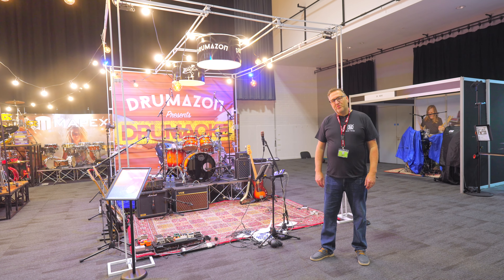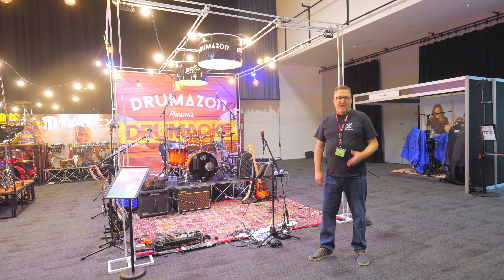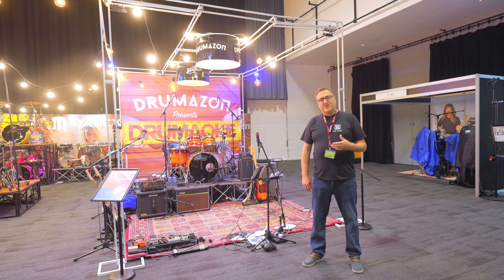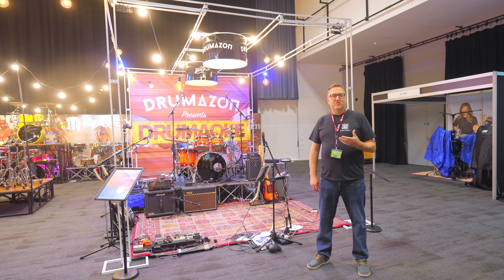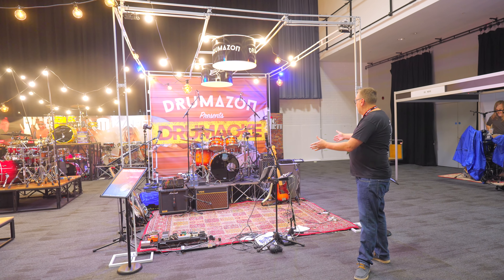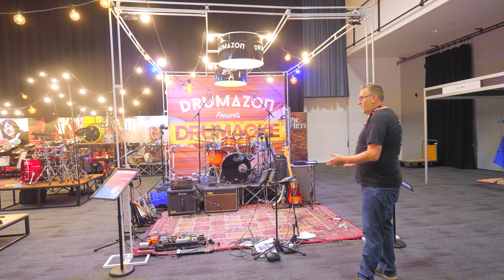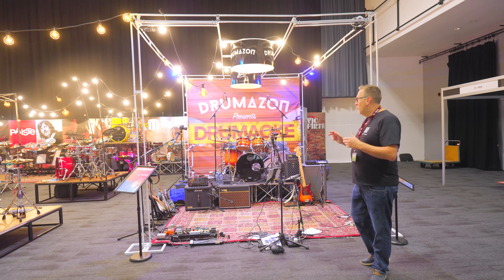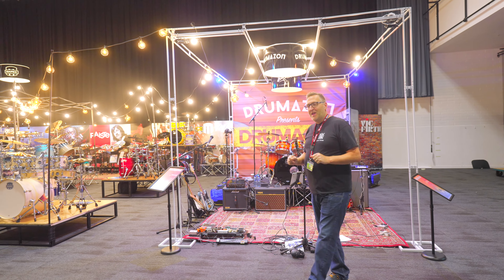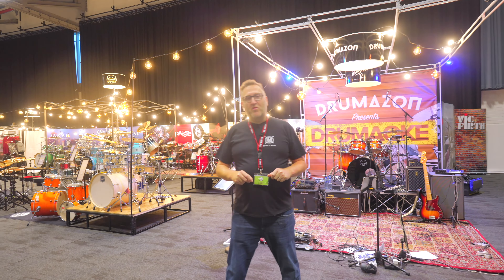As well as all the fabulous products in the exhibition hall, experiences are also popular with our guests, and nothing embraces this more than drum yoking. Guests visiting the show can choose from a selection of songs, come along, take the throne, and join a full band playing whilst guests listen to your performance on a pair of headphones. It's a real crowd puller and pleaser, and we're looking to expand this again for 2024 if we can.